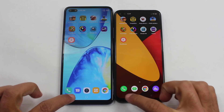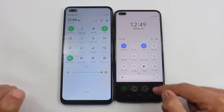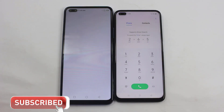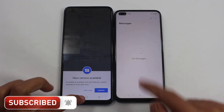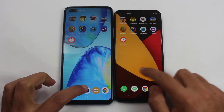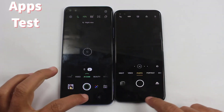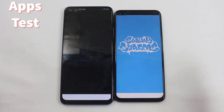Everything is completely turned off and both devices are connected to the same Wi-Fi connection. Starting from some basic applications — the system drawer was quick on the Realme 6 Pro and the animations were slightly quicker there too, but I will call it even because the difference was very minimal. Now let's try these third-party applications to see the real difference between both of them.